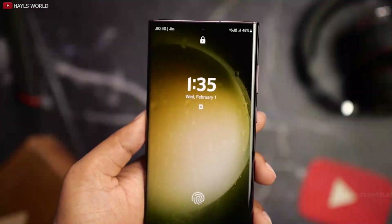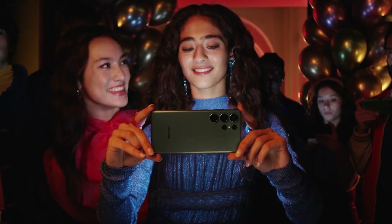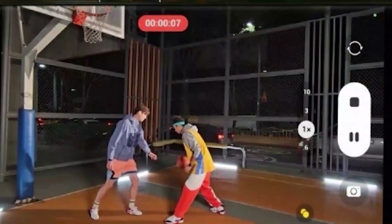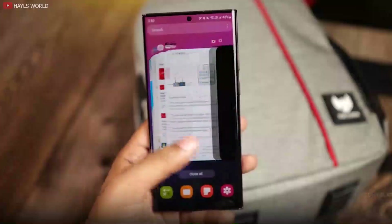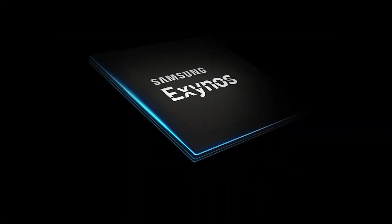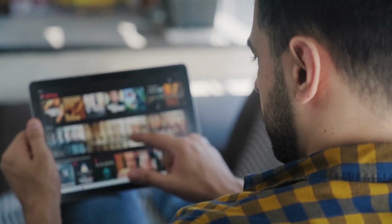So there you have it — the S23 Ultra's hidden features. These features, coupled with other features like nitography, light mode, and a powerful chipset, make the S23 Ultra a joy to use. Samsung discontinued the use of the Exynos chipset, and it was a great decision. For more information, watch our next video.